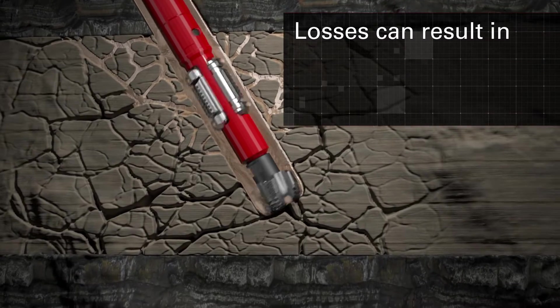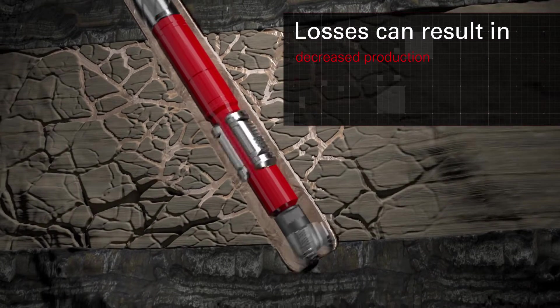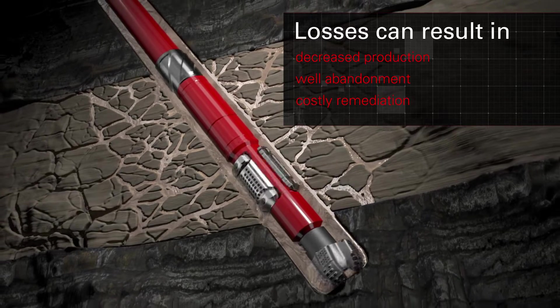Nearly 25% of wells will experience lost circulation during well construction. Severe or total losses can result in decreased production, well abandonment, or costly remediation.